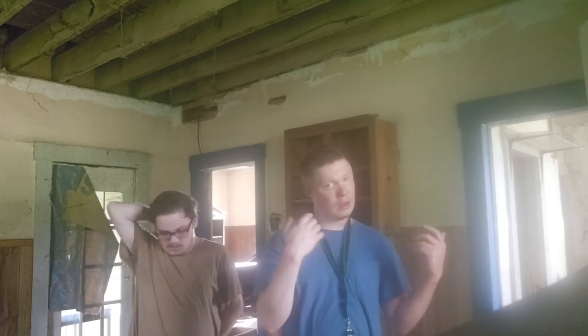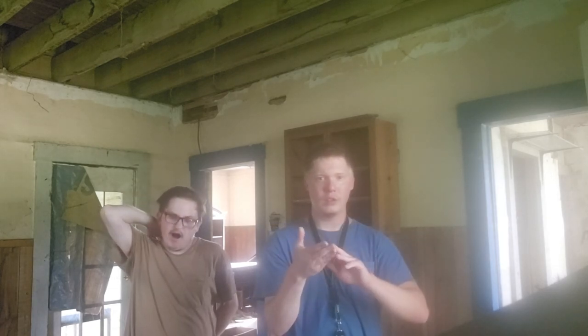This house is haunted — it is with good energy, no negative energy. Hope y'all will like this video. This looks like a huge house to explore: basement, first floor, and second floor. We're going to get started on this exploration.